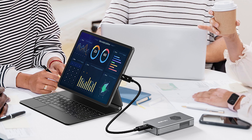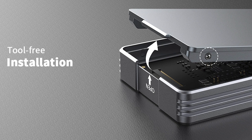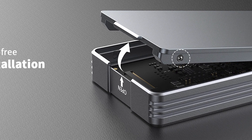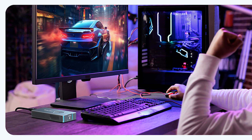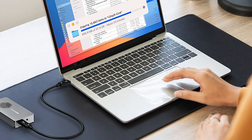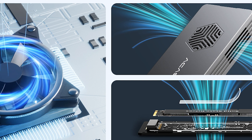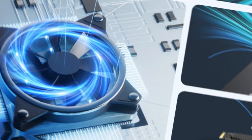Compatibility is another strong point. It works seamlessly with M1 Pro and Max Mac devices, iPad Pro, Windows, macOS, and Linux systems. The plug-and-play design means there's no need for additional drivers, making setup straightforward even for less tech-savvy users. Despite its high performance, the enclosure remains compact and portable, ideal for travel and business trips. This blend of portability, speed, and effective cooling makes it a top pick for anyone needing a reliable SSD enclosure on the go.